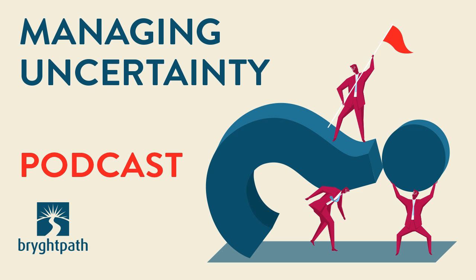Hello and welcome to the Managing Uncertainty podcast. This is Brian Strausser, Principal and Chief Executive here at BrightPath. In this week's episode, I would like to talk about key metrics to measure the success of your business continuity program.